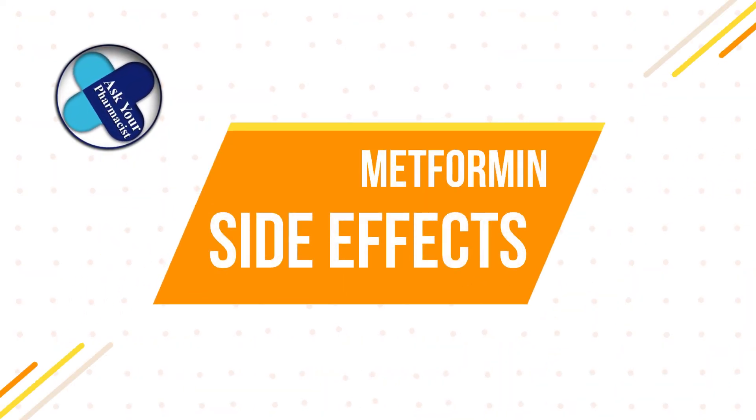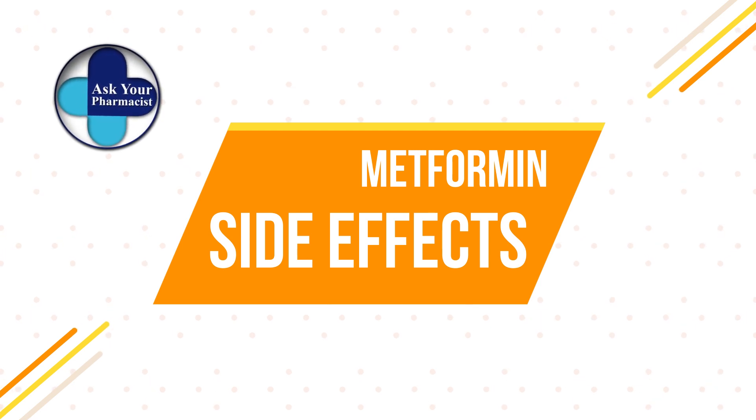When you're taking metformin, you always want to start on a low dose and gradually increase over one to two weeks as tolerated. This is normally done to prevent gastric side effects like diarrhea and cramping.